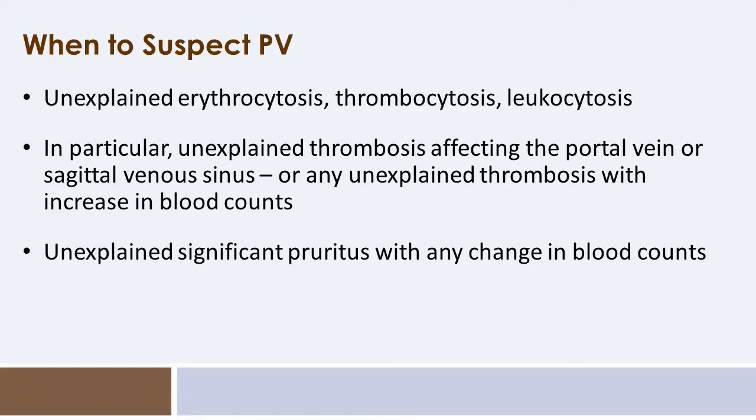When should you suspect polycythemia vera? It is typically seen in individuals in primary care who have unexplained erythrocytosis, thrombocytosis, and/or leukocytosis — though if they have iron deficiency, they may not have overt erythrocytosis. Another group to consider are those with unexplained thrombosis, particularly in certain vascular distributions. A PV patient can have a thrombotic event in any distribution, but those with portal vein thrombosis or sagittal vein thrombosis have a higher likelihood of having polycythemia vera or a myeloproliferative neoplasm.